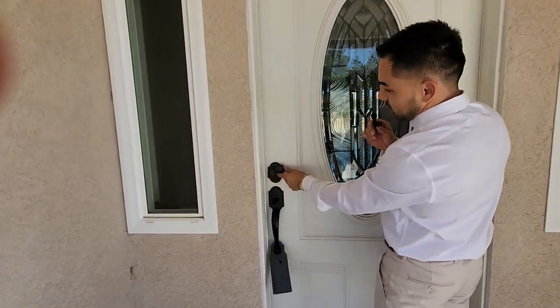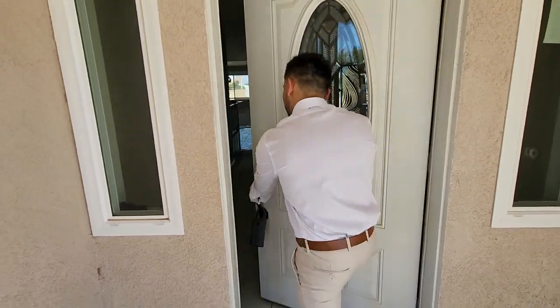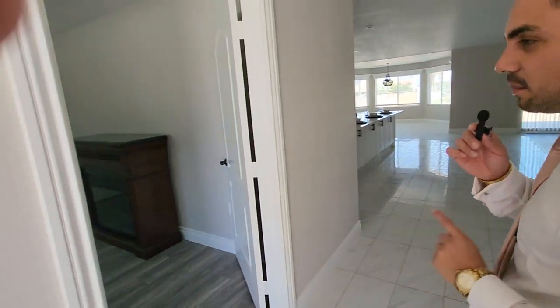Look at here — this neat little quirk right here. You can lock your door. I thought that was pretty neat. Right when you walk in, you have a beautiful flooring. Nice flooring. We'll look at the flooring in a minute.